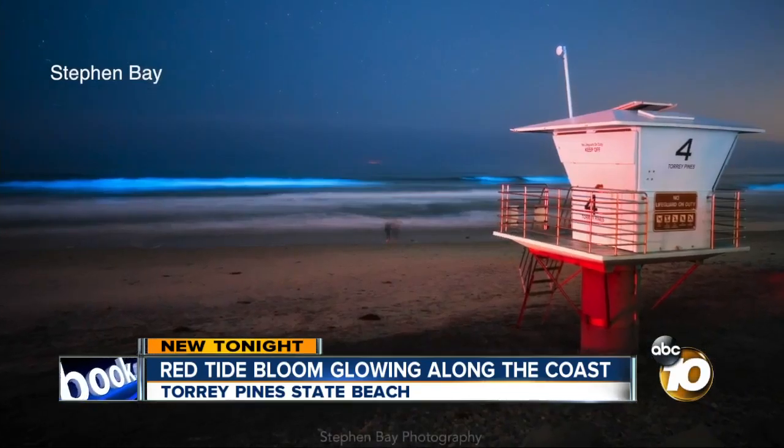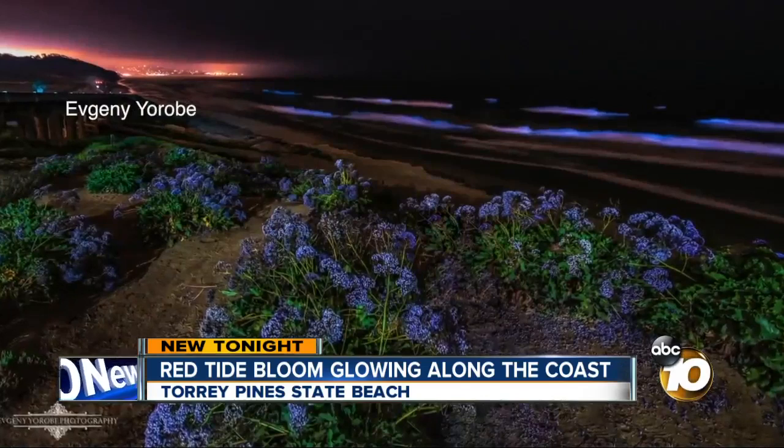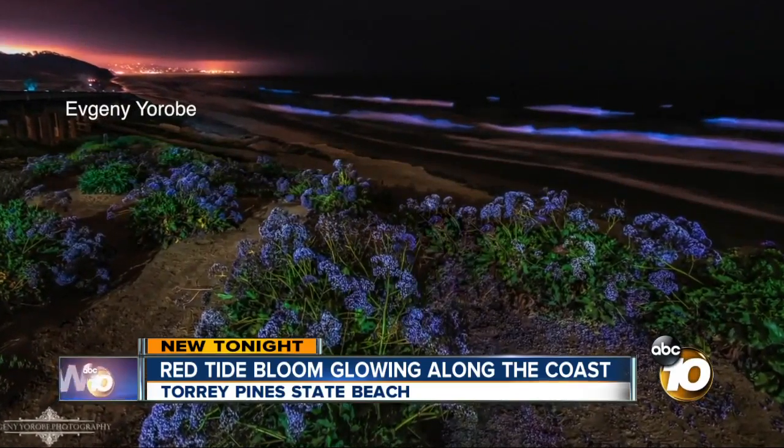Crowds always come out on their own to see it for themselves. The best time to see it is about two hours after sunset. It means a lot, knowing how rare it is and how rare it is to be able to capture something like that. They want to bring their friends, get out there, and just see it for themselves — and that's understandable.